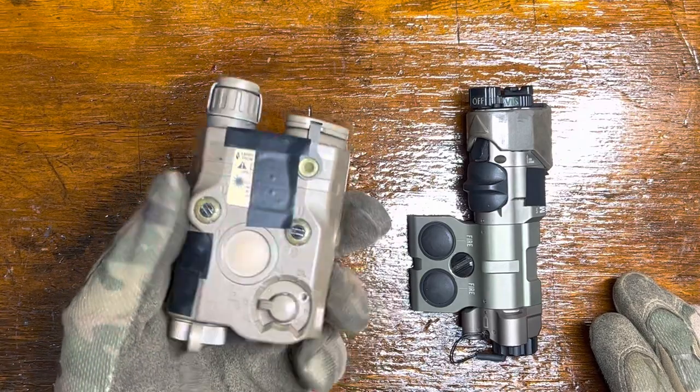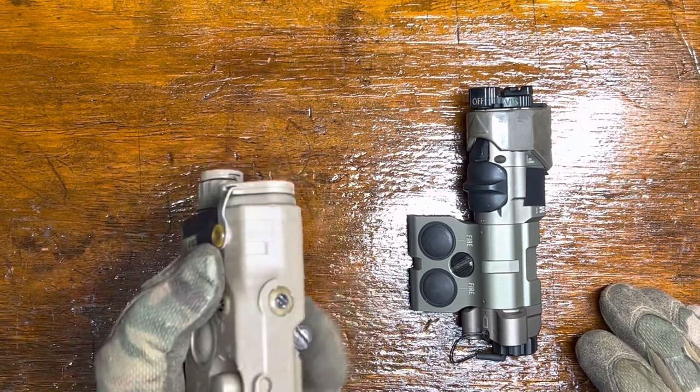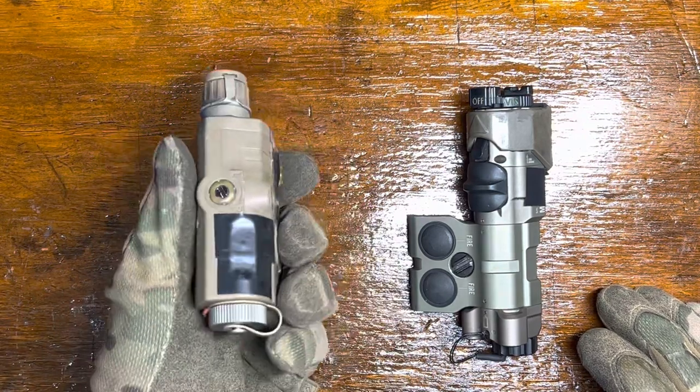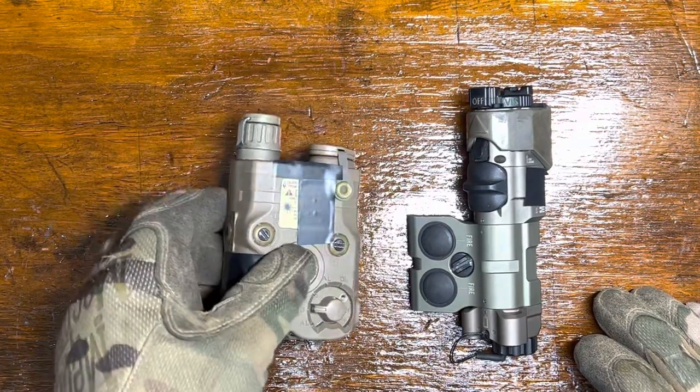That being said, these PEK-15s are very tough for what they are. But at the end of the day it is a polymer housing, and again there's just not a good way to service them. There are some guys out there that'll fix them, but it's always going to be a unit that's been opened up by somebody other than the factory if you do break one and get it fixed.